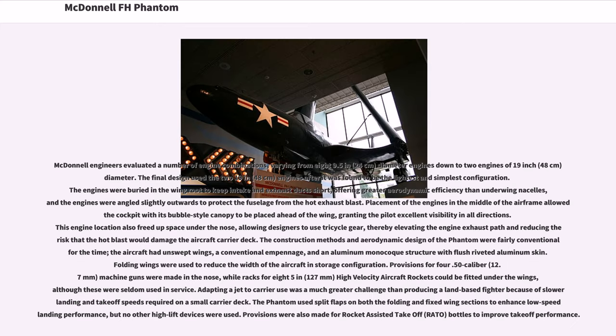McDonnell engineers evaluated a number of engine combinations, varying from eight 9.5-inch (24 cm) diameter engines down to two engines of 19-inch (48 cm) diameter. The final design used the two 19-inch (48 cm) engines after it was found to be the lightest and simplest configuration. The engines were buried in the wing root to keep intake and exhaust ducts short, offering greater aerodynamic efficiency than under-wing nacelles.